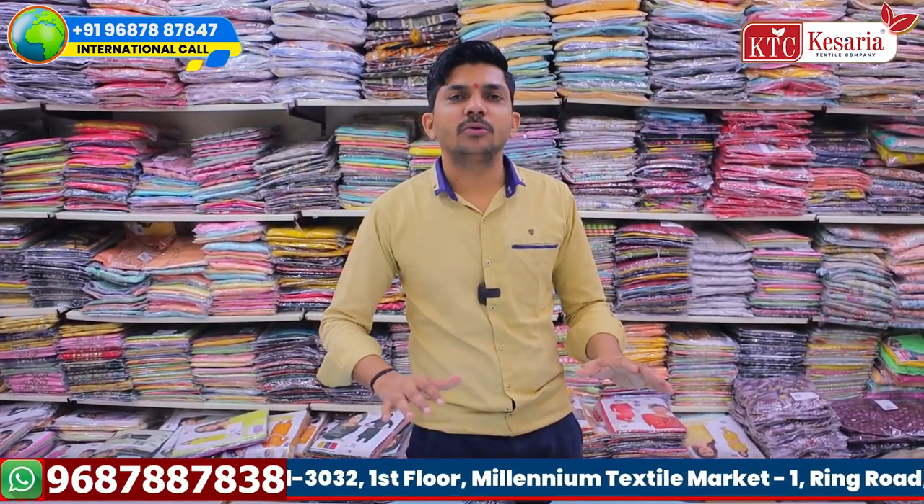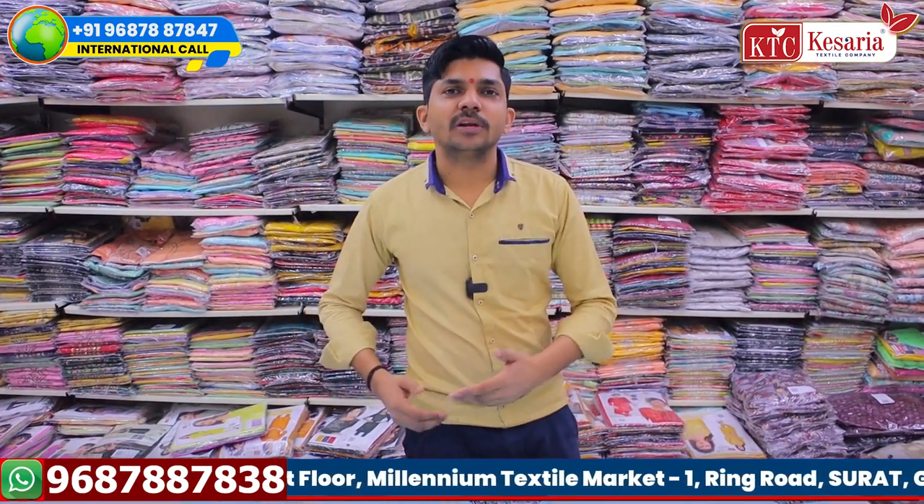The Kurthi concept is very trendy. You have two-piece, three-piece, corset, jeans top, short top.